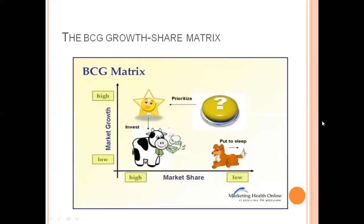BCG matrix is divided into four parts: Star, Question Mark, Cash Cows, and Dogs.